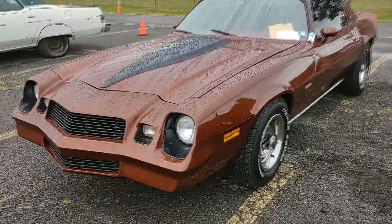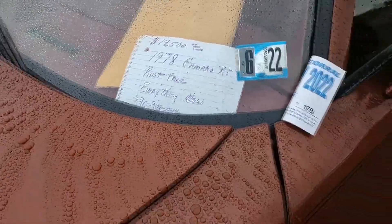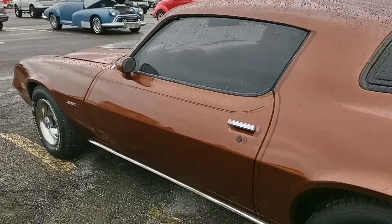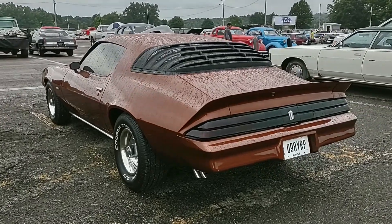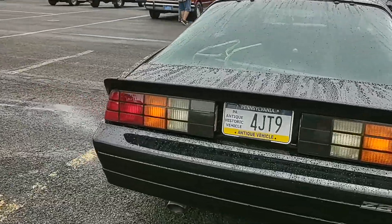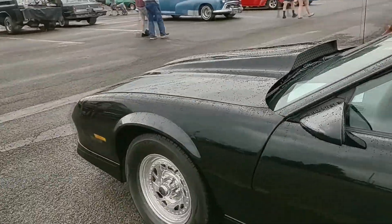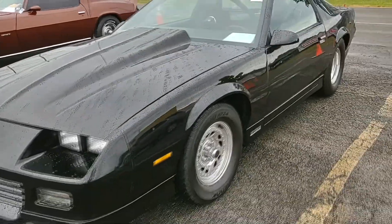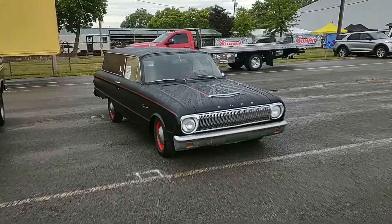Here's a nice '78 Camaro, rust-free, $18,500, everything's new. Who knows what that means but it looks pretty nice. And then here we have a newer Camaro — well, newer than the last one. Here's this thing: an '85 Z28 from Virginia.